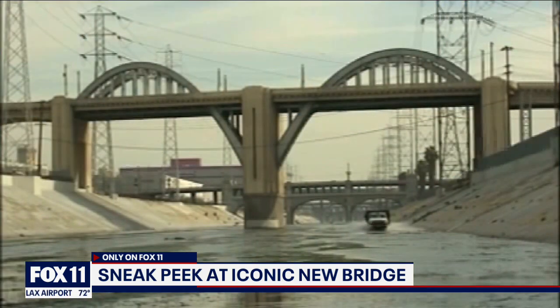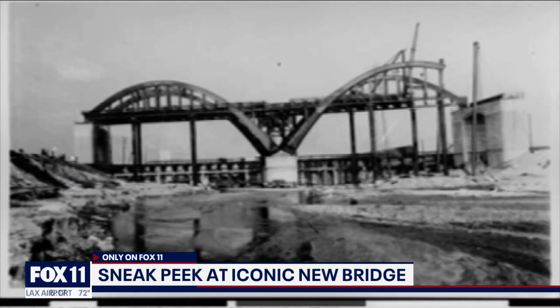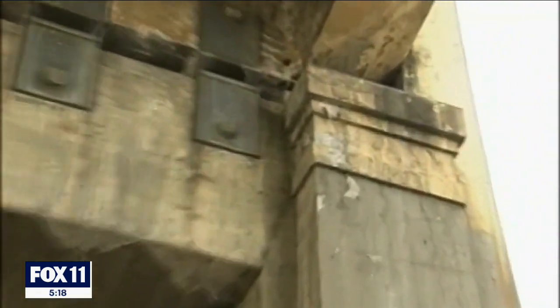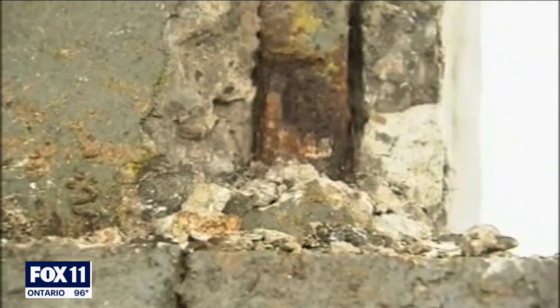It replaces the much-loved but much-damaged 1932 structure that was torn down six years ago. We had to tear down the old bridge because, quite frankly, it was at a point where if an earthquake hit us, anyone and everyone who was on that bridge at that time would go down with the bridge.